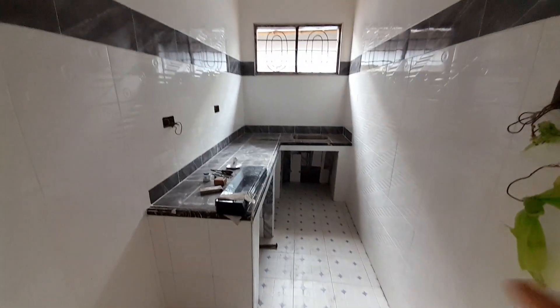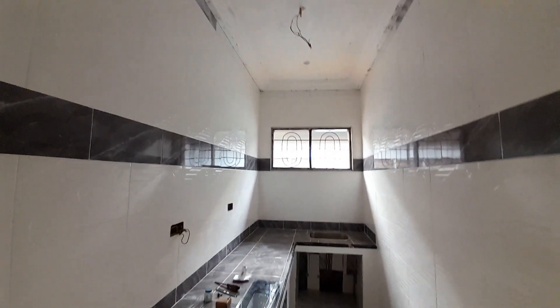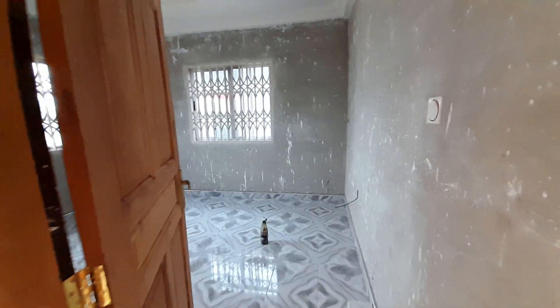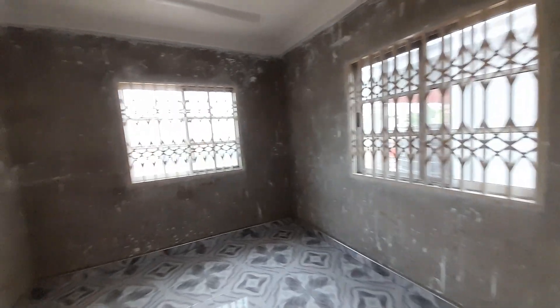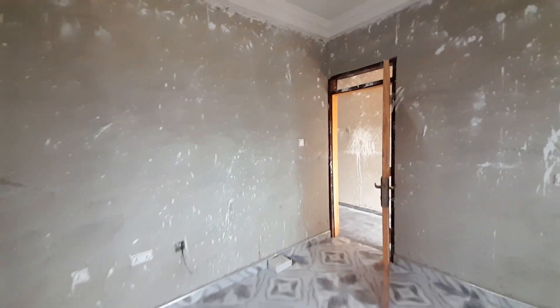So there are two washrooms here on this corridor, and this one is the mini kitchen. Here is our last bedroom. It is a four-bedroom with four washrooms plus two kitchens.